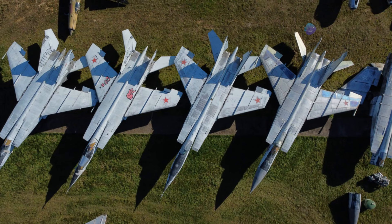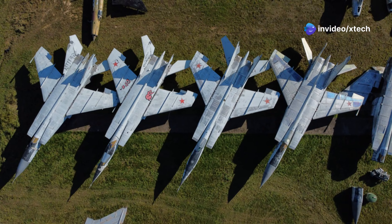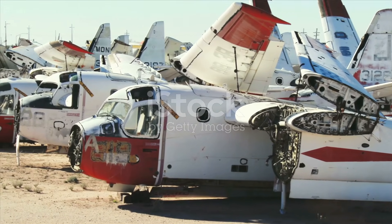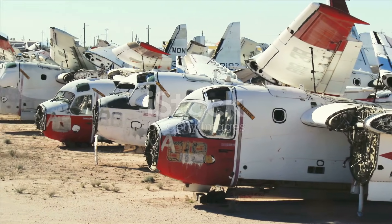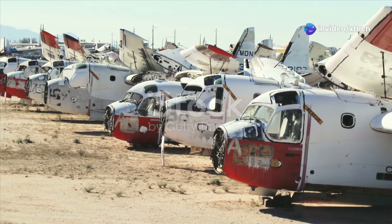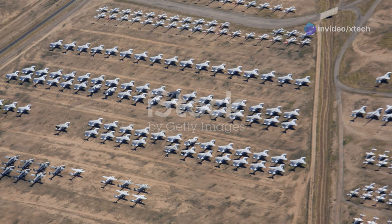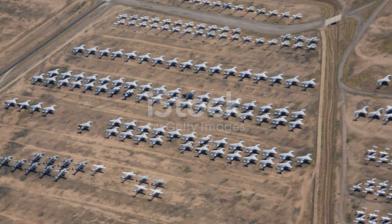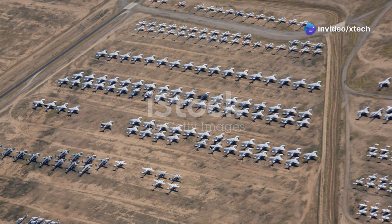Not all aircraft that arrive at the Boneyard are destined for the same fate. Each aircraft is meticulously evaluated to determine its future — some are earmarked for a quick return to service while others are destined to be dismantled for parts. This decision is based on various factors, including the aircraft's condition, age, and the needs of the military. To manage this vast inventory effectively, AMARC utilizes a four-tier storage system, ensuring that each aircraft is stored in a manner that aligns with its future use.